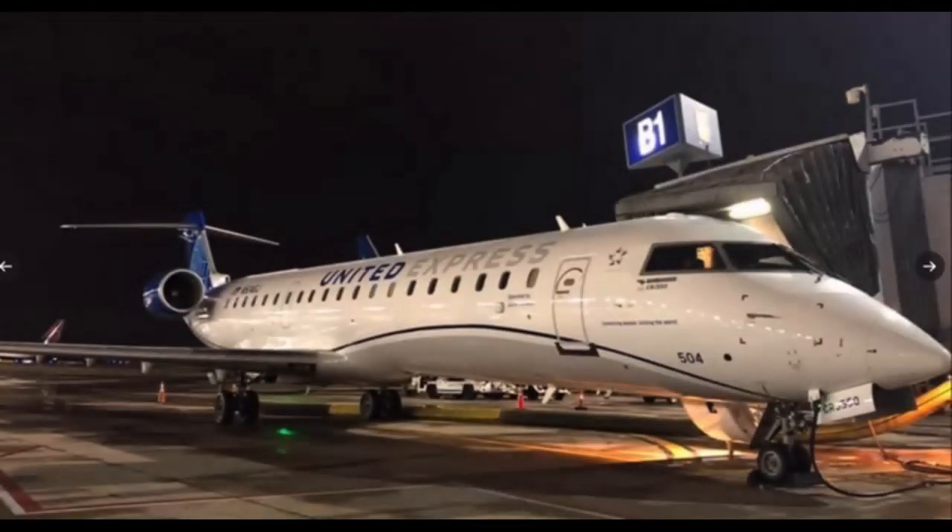These new aircraft are really not new aircraft, because they will be taken from the airframe of the CRJ-700 and configured in these three-class configurations.